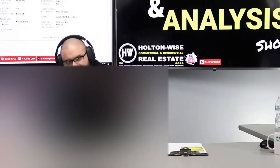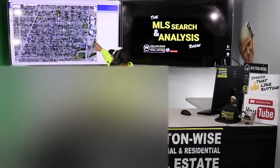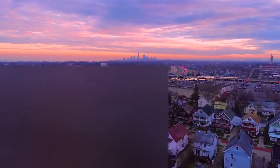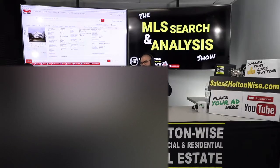Today I want to talk about flipping houses out of state and how we can target a very unique niche that you probably didn't even think about. Hey everyone, welcome to another episode of the MLS Search and Analysis Show. You're watching Holton Wise TV and I'm your host James Wise.